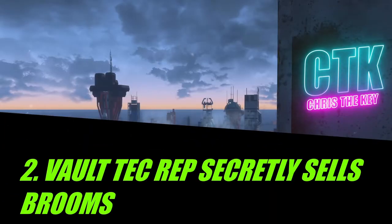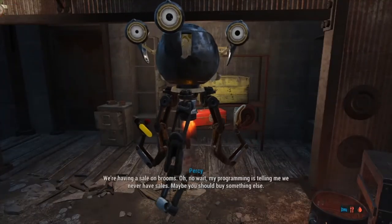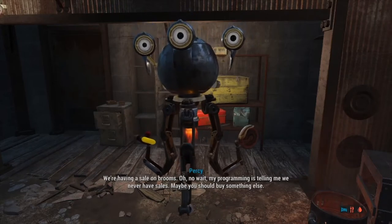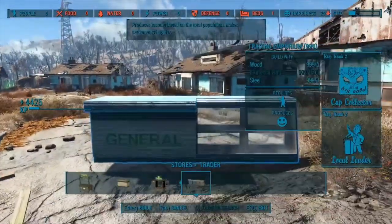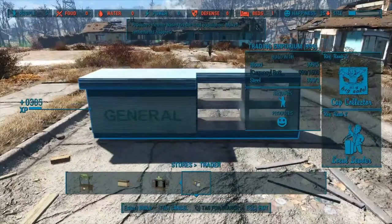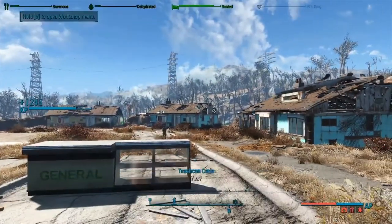Number two: the Vault-Tec rep is the secret supplier of brooms. You may have heard me talk about brooms in the past — specifically how they were one of the only junk items to be found in the Commonwealth while also being unavailable to purchase from vendors. But with the help of Rexia and doing some deeper digging in the game's code, it turns out that there's an exception to this. None of the vendor loot tables have brooms listed as a potential item for sale, except for one.